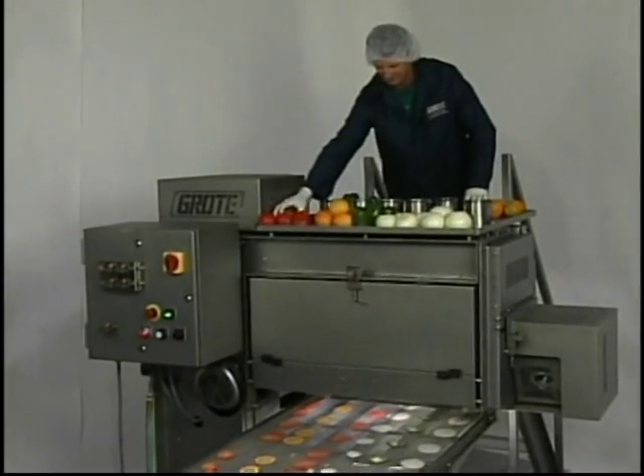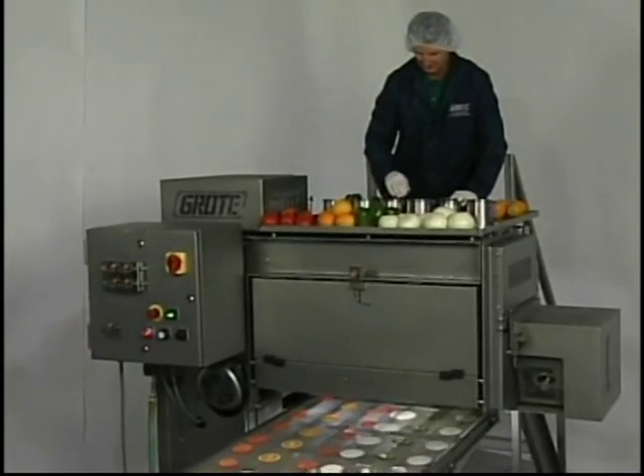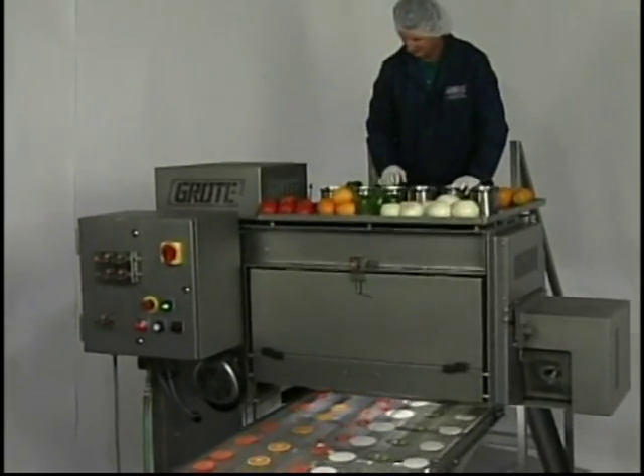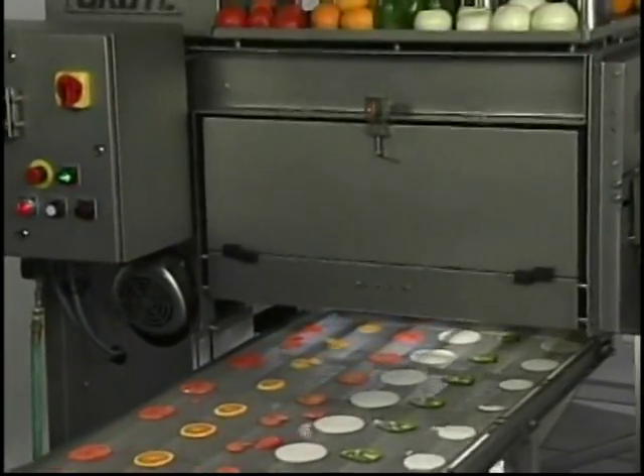The FPS 1000 is the perfect machine to automate your slicing operation and was designed specifically for the fresh cut industry, incorporating the needs of today's leading producers.